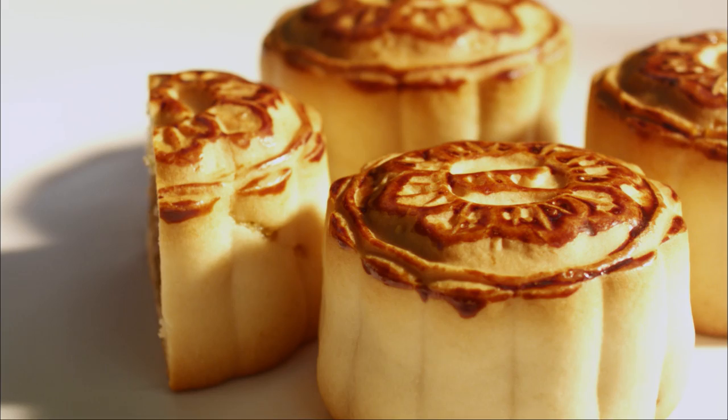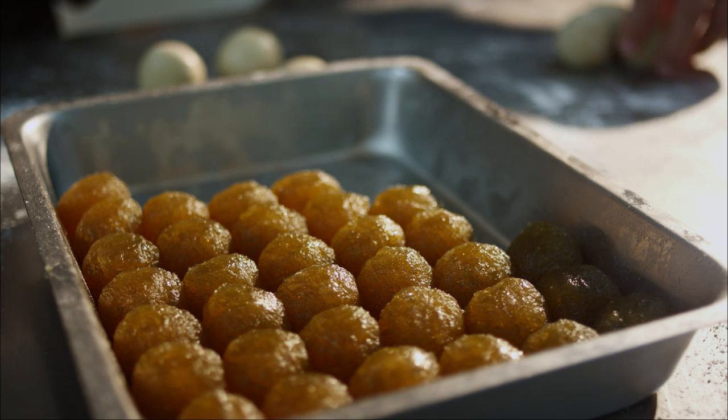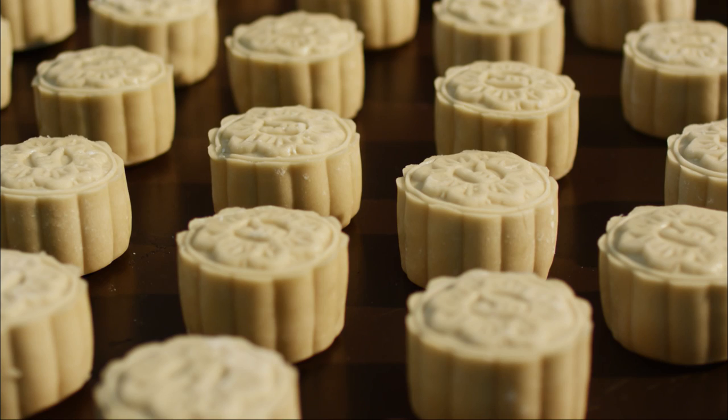People were meant to eat mooncakes and pomelos separately during the moon festival, but now that you've combined the two, they will only need to eat your mooncake. That's right.